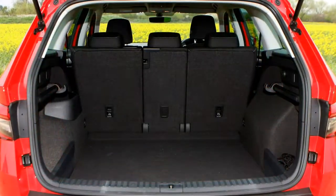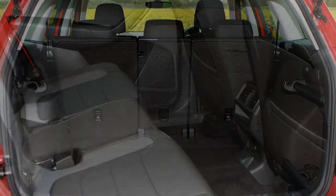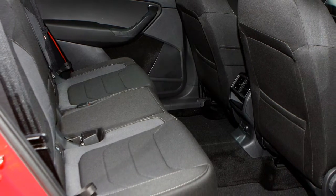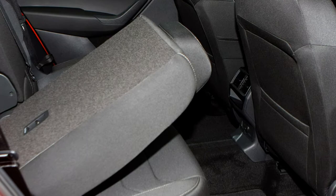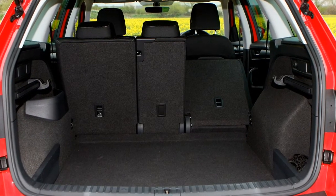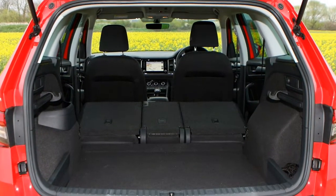The verdict: keenly priced, spacious and well-specified, the Kodiaq is every bit the pragmatic choice you'd expect from Skoda. Whether you choose petrol, diesel, two or all-wheel drive, running costs are also admirably low, and handsome styling helps make this one of the most desirable cars Skoda has ever produced. Review to see how the Kodiaq fares on the road and against rivals including the Kia Sorento, Land Rover Discovery Sport and Nissan X-Trail.